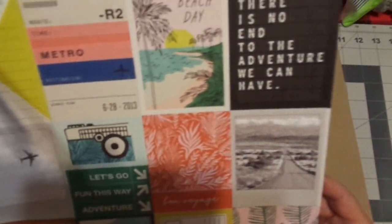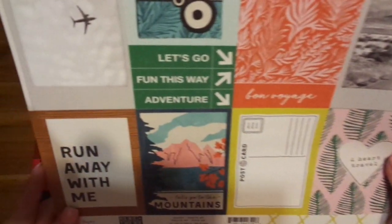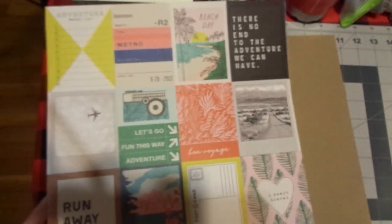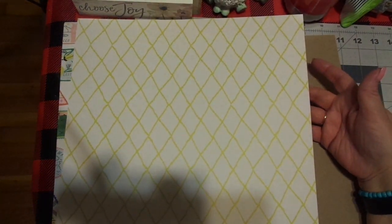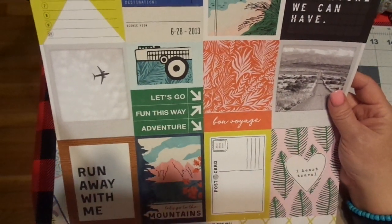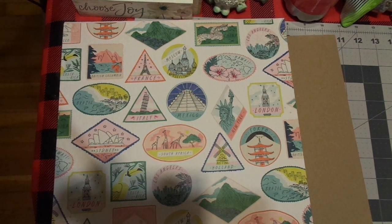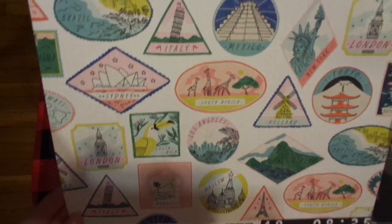I also picked up some of the paper so I can use it in my journal. Of course, you know I need journaling cards — super cute. Beach day, yes — there is no end to the adventure we can have. We have the worst time trying to get a place because I grew up there. We've always had friends to stay with and it never dawned on me. This is by Crate Paper — I'm trying to see the name. Crate Paper here and there.